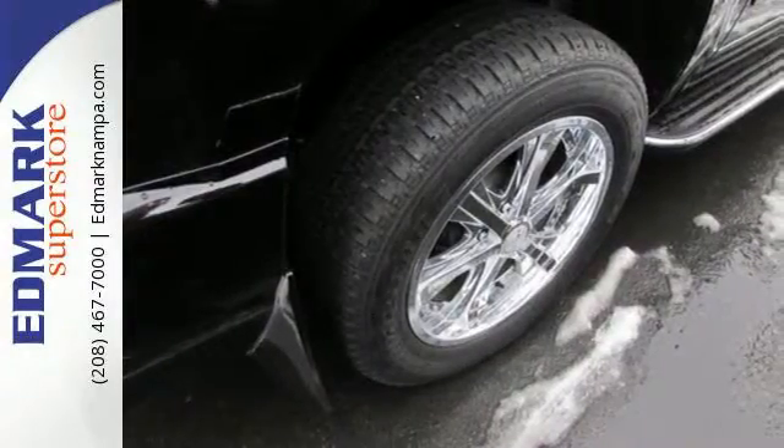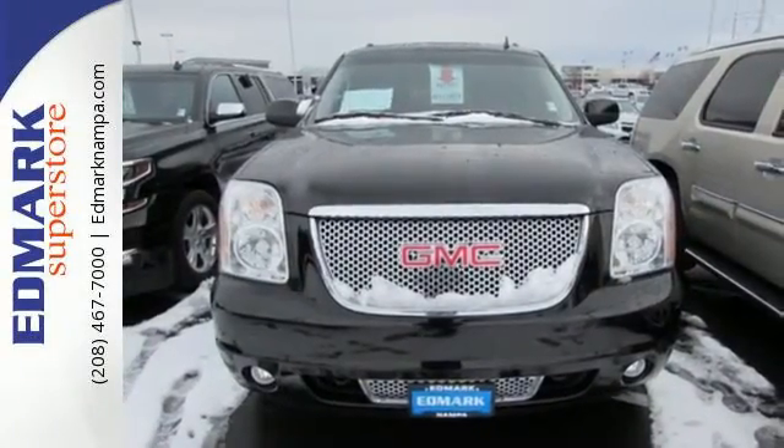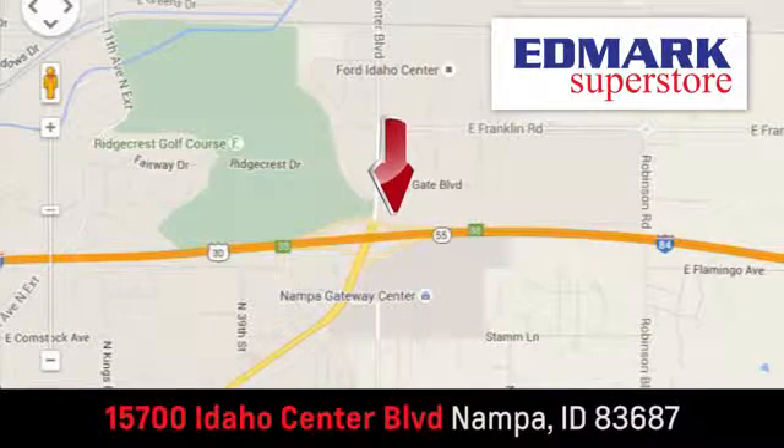Embrace a fresh sense of adventure. Come experience this Yukon Denali for yourself today. Fast, fair and fun — give us a call or stop by. We're conveniently located in the Idaho Center Auto Mall.